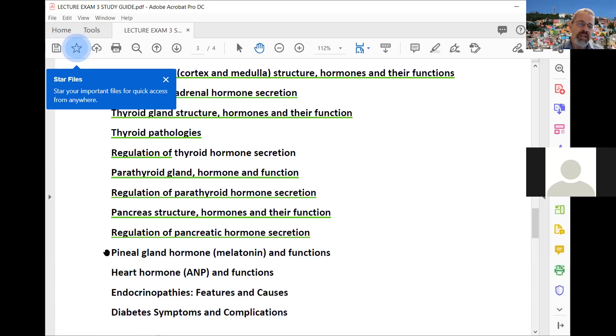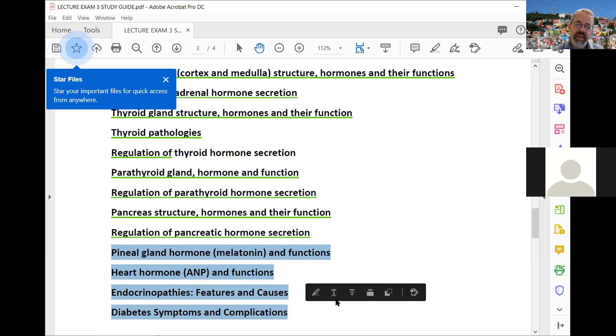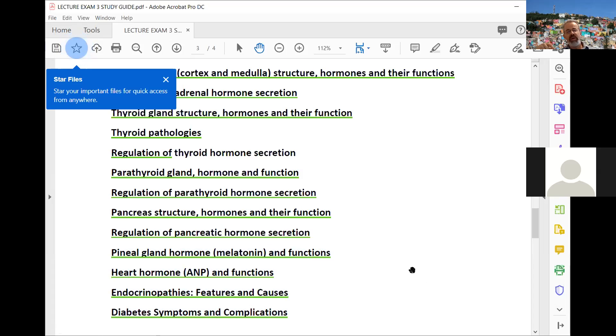We ended with a discussion of endocrinopathies: hyperthyroidism, hypothyroidism, and Cushing's syndrome — which can be primary or secondary depending on which organ is causing it. We also covered diabetes: the different types, symptoms such as frequent urination, fatigue, and increased hunger due to high blood sugar, and complications including cardiovascular effects from plaque buildup associated with high blood sugar.